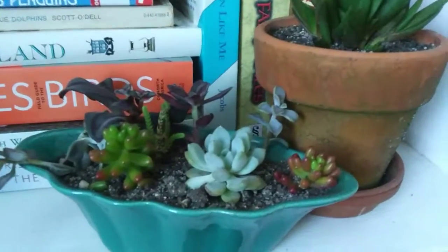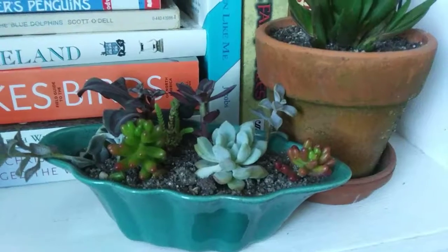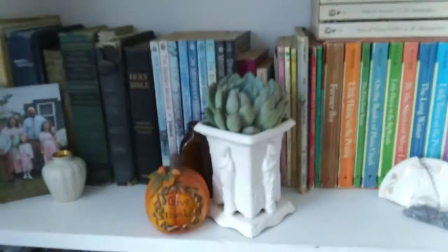I thought I'd show you what I did with most of those planters. I have a few left out there that I have to figure out what to do with. Thank you for watching.